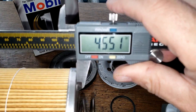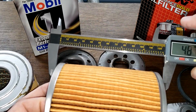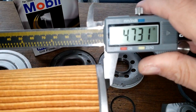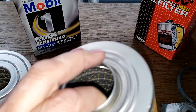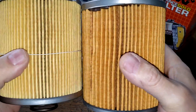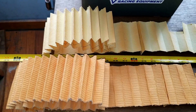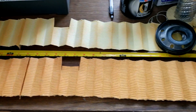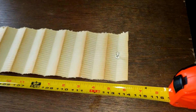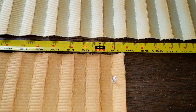The Mobil is 4.55 inches wide minus a tenth of an inch, and the K&N is 4.73 inches wide minus a tenth of an inch. Stretched out, both filter media go way over the table. The Mobil oil filter media is 114 inches long, and the K&N oil filter media is 97 and a half inches long.